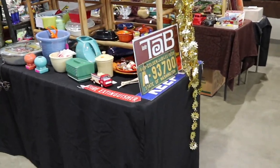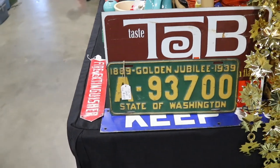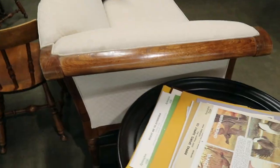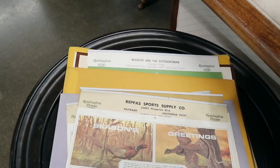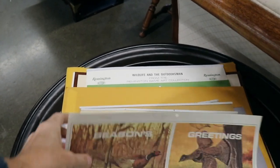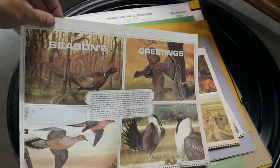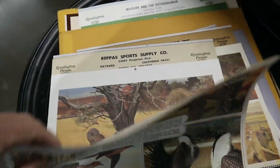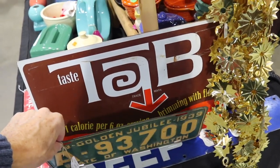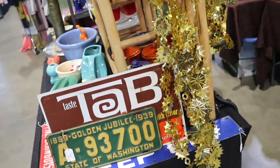License plates are collectible, and in Washington one of the ones people really like are from the 50th anniversary of statehood — the Golden Jubilee in 1939. They've got a bunch of Remington. Remington and Winchester both did calendars, especially in the 1950s and 60s — this might even be 70s potentially. 1971. I know a lot of you folks are Tab drinkers out there in my audience — $48 for that sign.